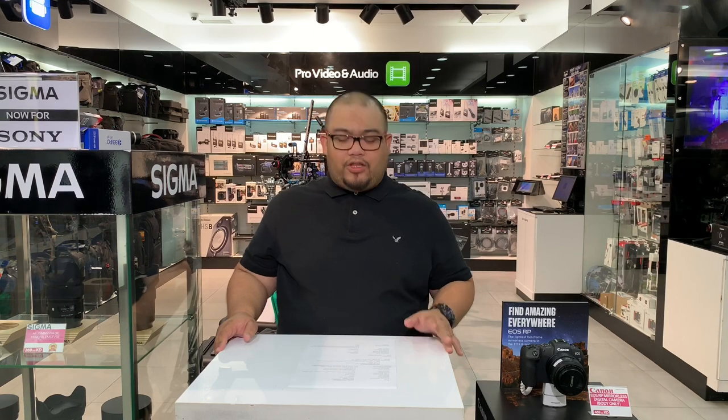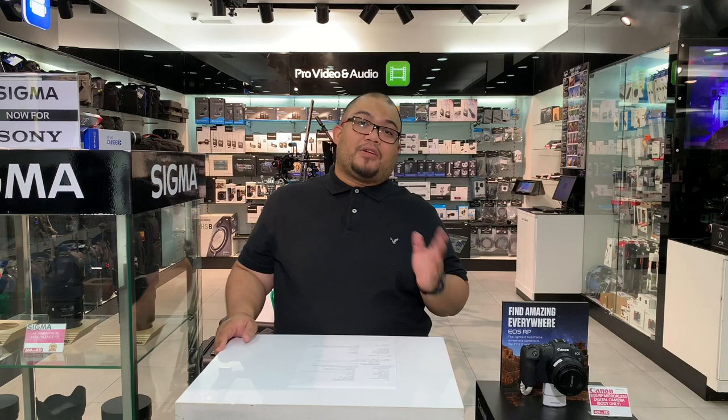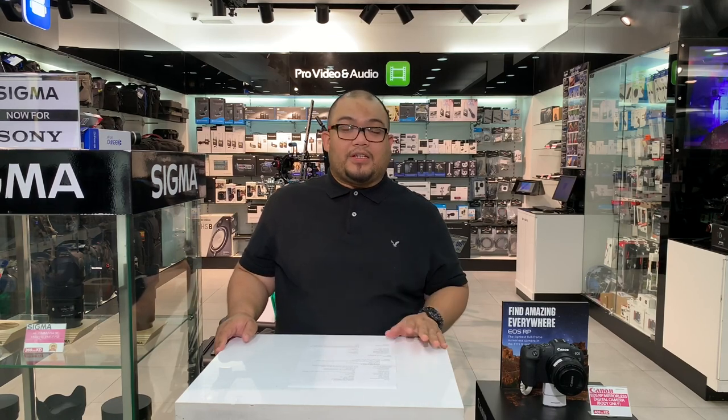Hi guys, good afternoon and welcome back to our vlog. We are here at AAB World. You might be wondering why I'm speaking in English right now — it's because we have followers not only in the Middle East but also in other countries, including the US and Europe. So right now I will be introducing to you one of our best models.